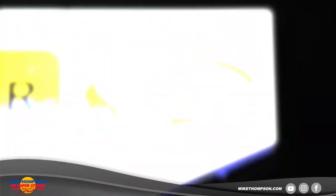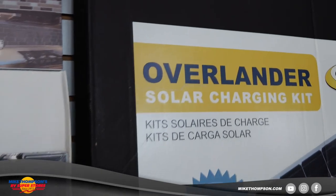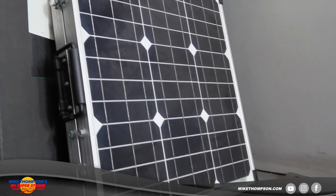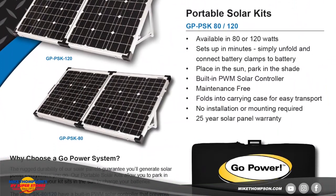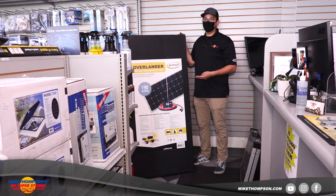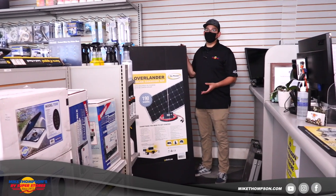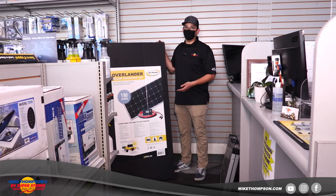Here we have a Go Power solar panel. This is your best option and best alternative if you're trying to go dry camping, stay off the grid, and don't want to bring a generator. Go Power solar panels provide the accessibility to do that. They sit on top of your roof, and once installed, wires run down into the included solar controller and then to your batteries. They keep your batteries charged and extend battery life. One of the main problems with RV batteries is that once you drain them, they start losing capacity — solar panels prevent that from happening and keep you out there as long as you want.